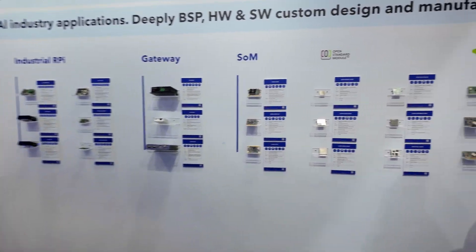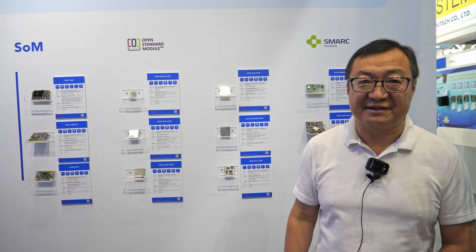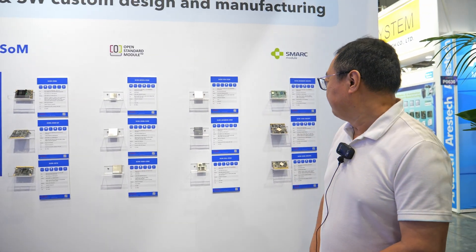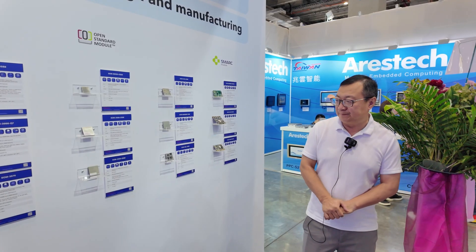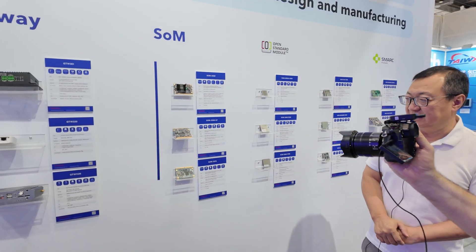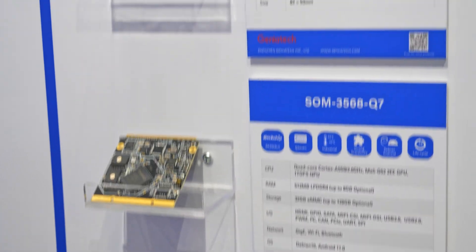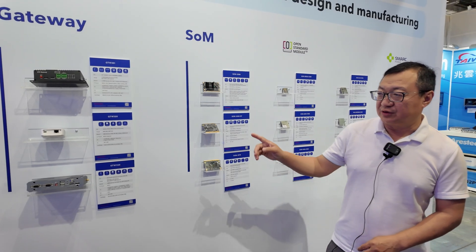This area shows our solution for the system-on-module based on different kinds of ARM SOCs from different companies. We have a SOM based on Rockchip, NXP, and Renesas. We have SMARC and Q7 form factors for NXP and Rockchip as well, including proprietary interface and SODIMM interface SOMs from Genetec, as well as gateways for industrial applications.